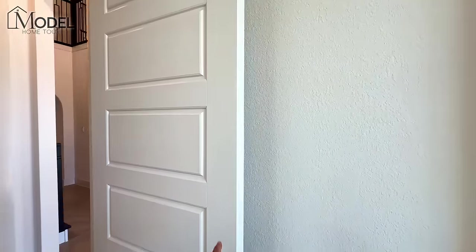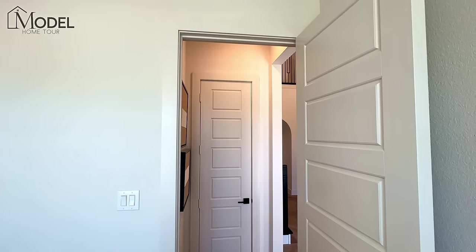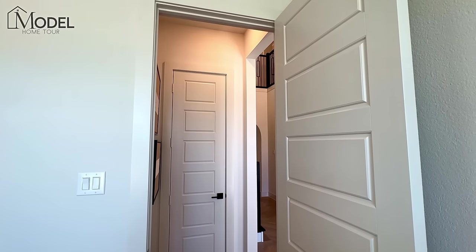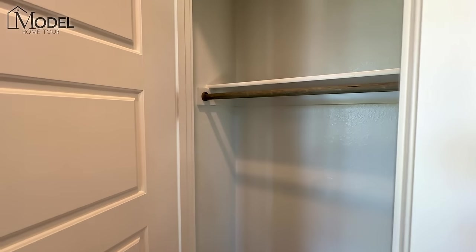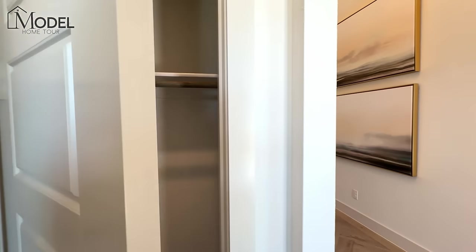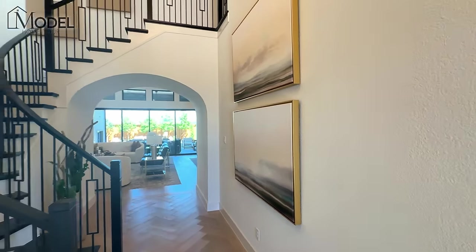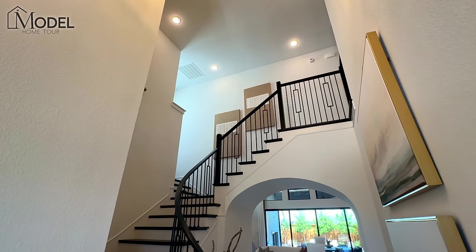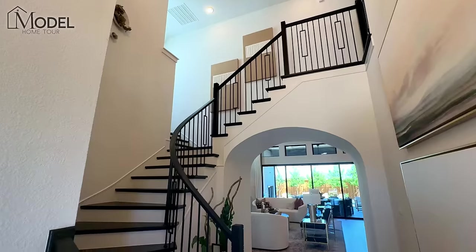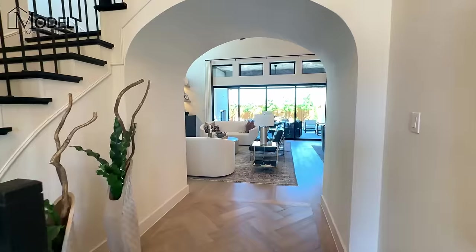We've got solid core doors — nice, thick, heavy solid core doors. Full eight-foot doors here on the main level with your oversized trim package. With this product line here in the Fields, a lot of what you're seeing is standard finishes. That's one of the things that separates this community from many others — the builders had to provide a high-level standard package. The developer was very stringent on the caliber and quality of home, with a certain design standard they're trying to maintain here.